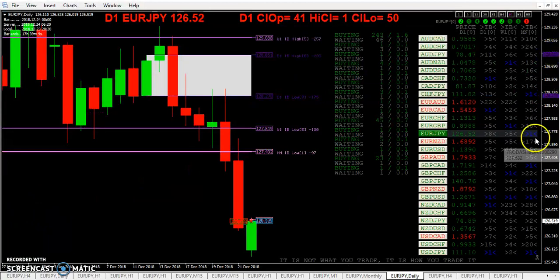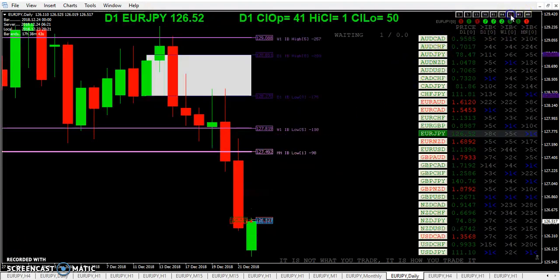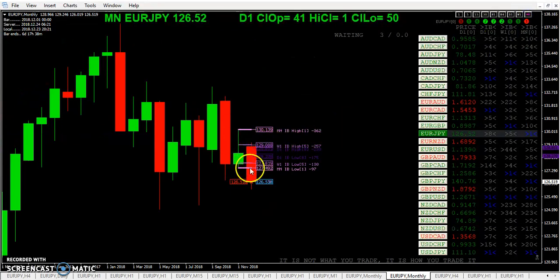Inside bars — once again, you see what happened with the monthly, and there's the weekly. Okay, that was the monthly — we had an inside bar in the previous month. Weekly was five bars ago, and you saw what happened when price blew out of that. And for the monthly, you can see here that inside bar, once again, blew out of that.